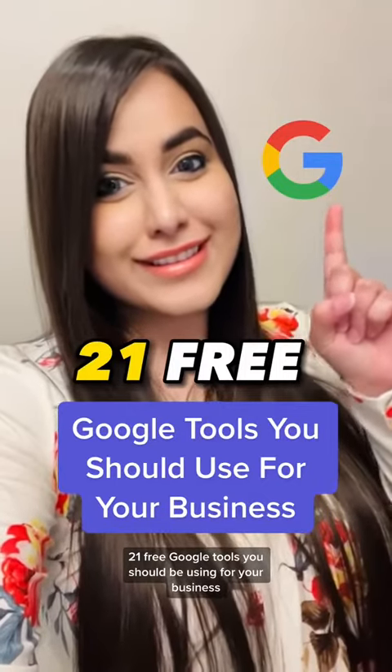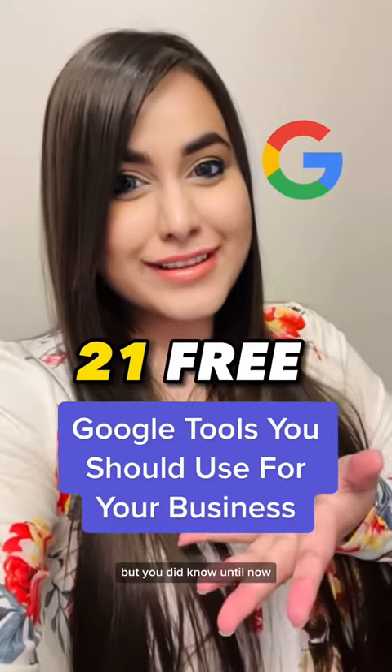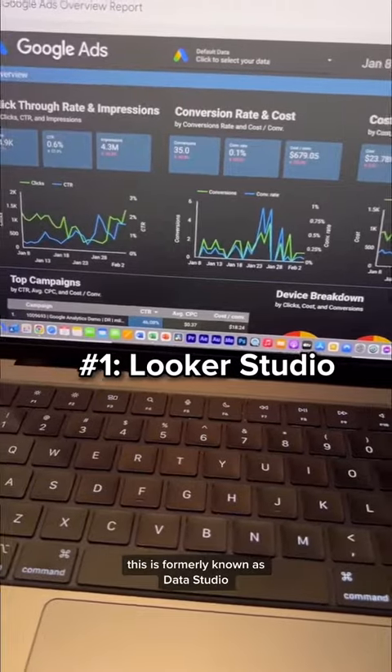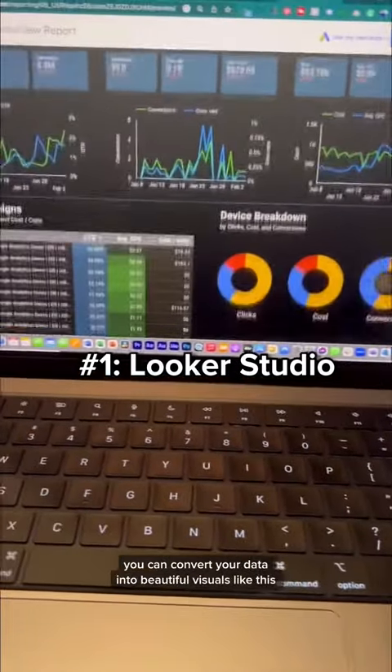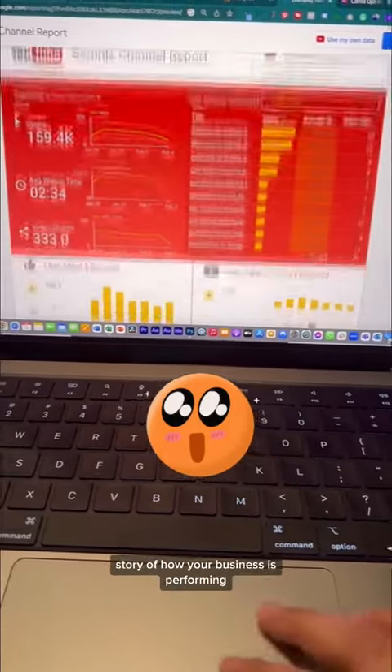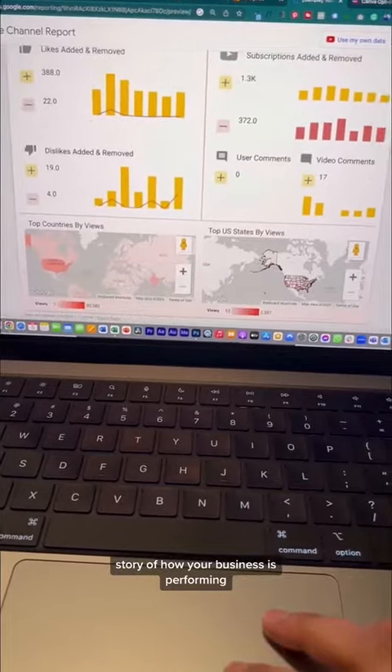21 free Google tools you should be using for your business but didn't know until now. The first one is called Looker Studio, formerly known as Data Studio. You can convert your data into beautiful visuals and build interactive dashboards to tell a story of how your business is performing.